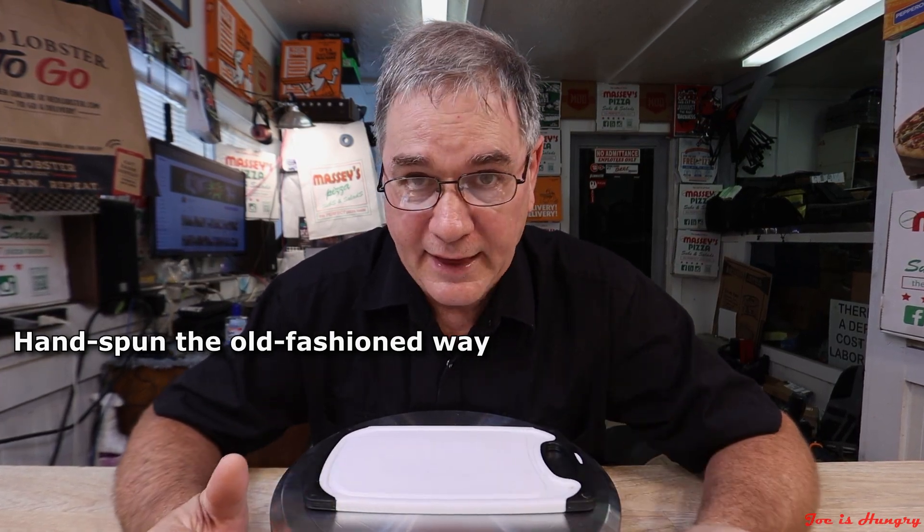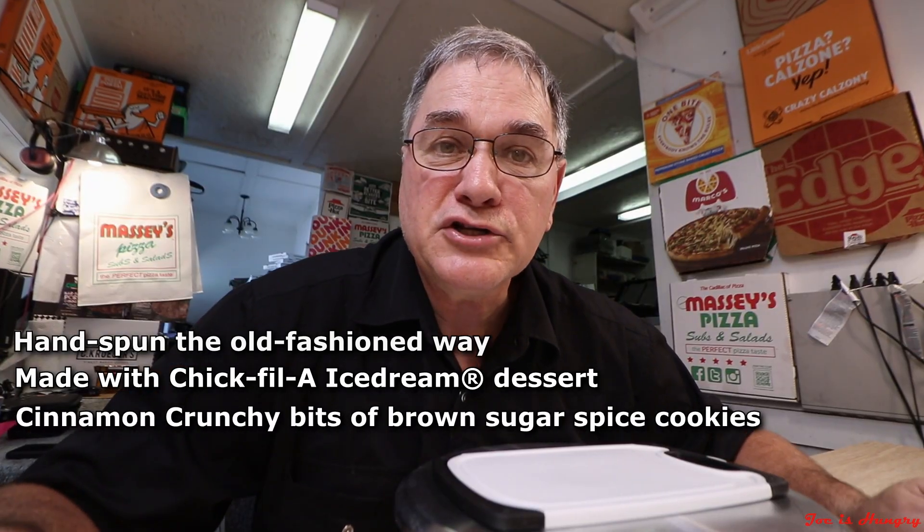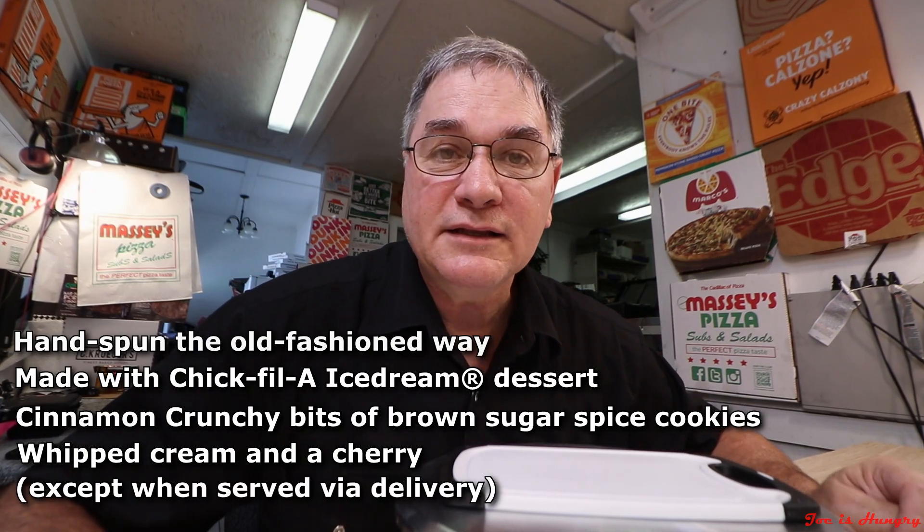I'd like to celebrate this sweet occasion by checking out Chick-fil-A's new limited time offer, the Autumn Spice Milkshake. The Autumn Spice Milkshake, according to Chick-fil-A, is hand spun the old-fashioned way — whatever that is — made with Chick-fil-A Ice Dream dessert, Chick-fil-A's version of soft serve, cinnamon and crunchy bits of brown sugar spice cookies, topped with whipped cream and a cherry, except when you get it delivered.